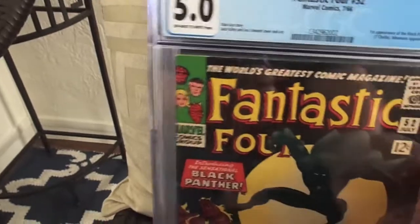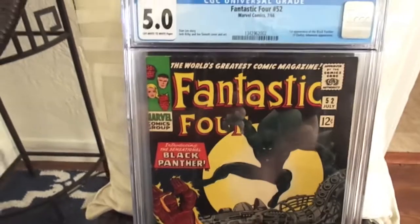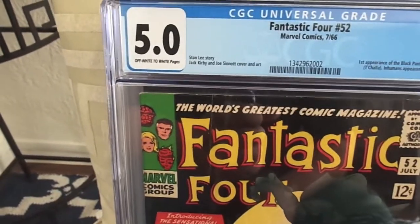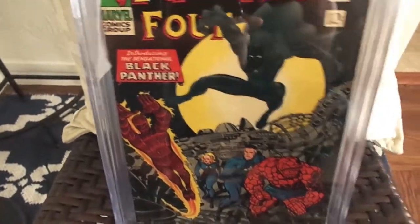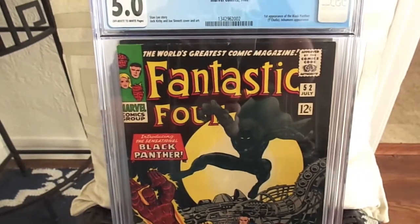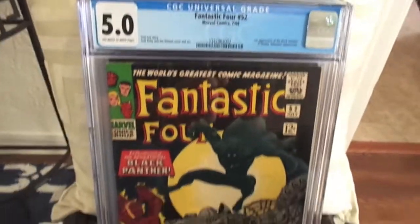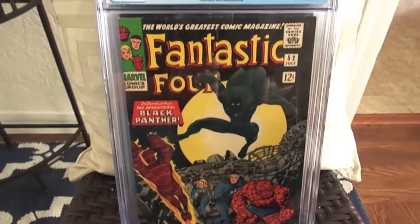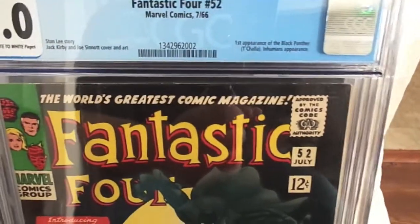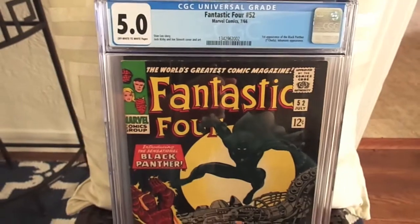Next we have — I sent in my copy of Fantastic Four 52, and it came back at 5.0, which was very disappointing. But I'm glad I have a copy. This is one of the first Silver Age books I picked up when I got back into collecting. This is the first appearance of Black Panther and Inhumans appearance — probably the smoothest top of them all.